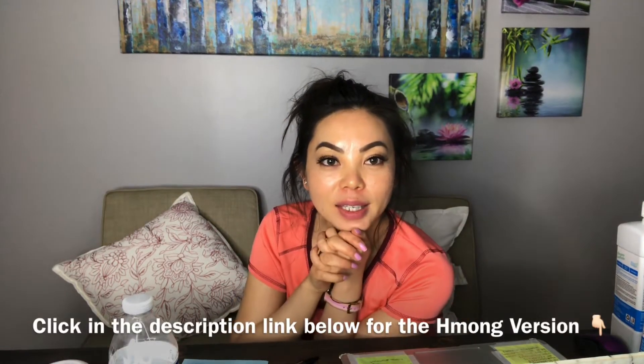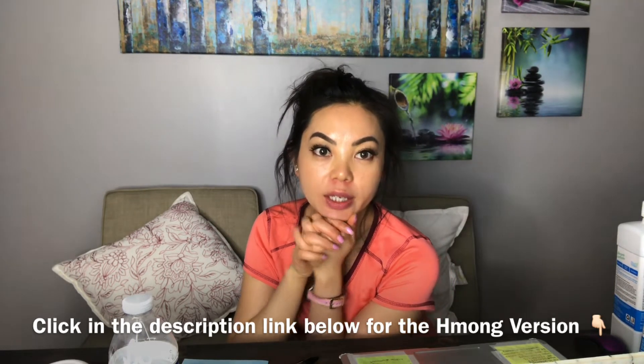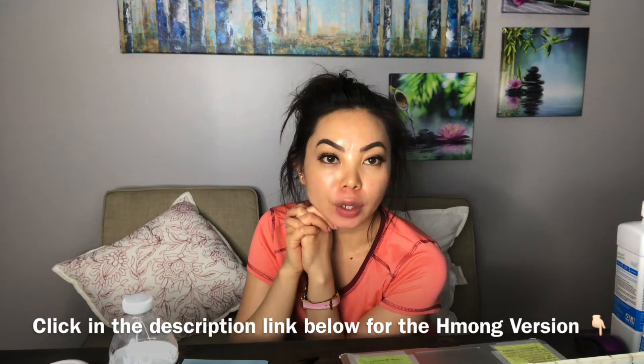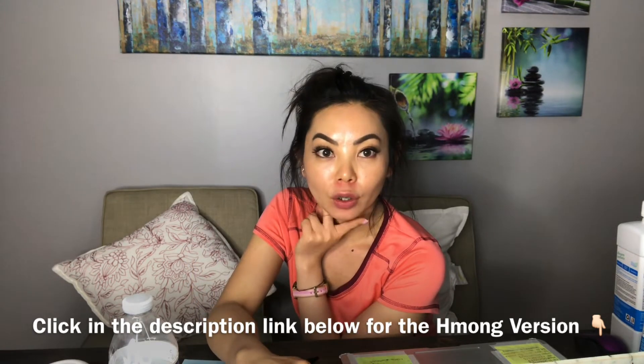Hi guys, this is Amy. Right now it's really late — it's already 1:41 a.m. I'm so done, I'm ready to go to bed and clean myself, but before I do that I want to give a review on this foundation. I've had this foundation on my face since 9:30 in the morning, and now it's already 1:41 a.m., so it's been over 12 hours on my face.